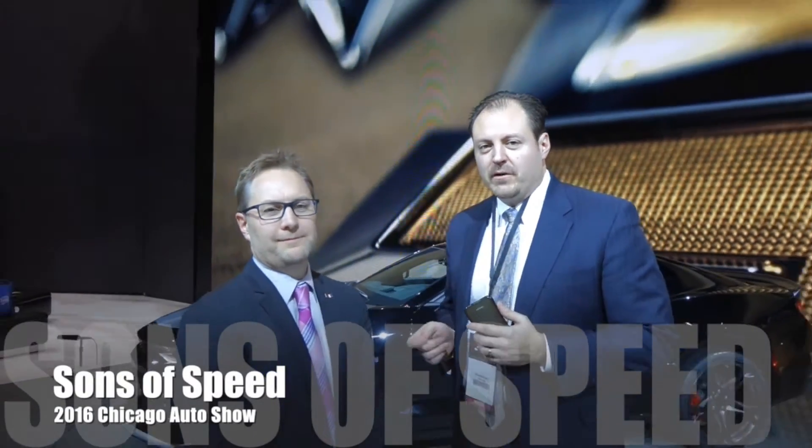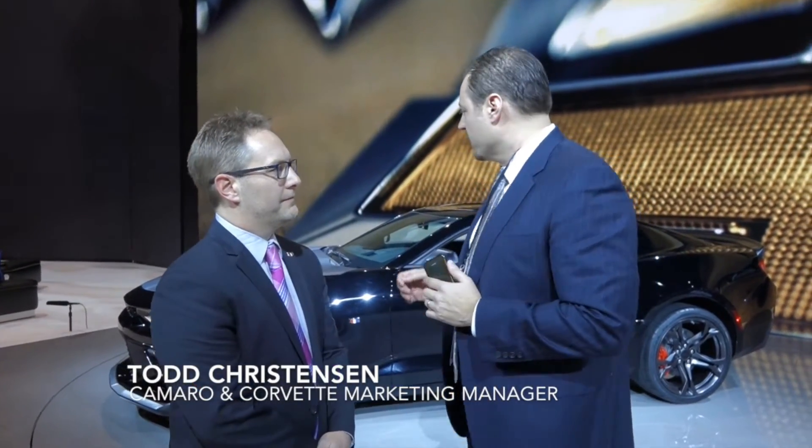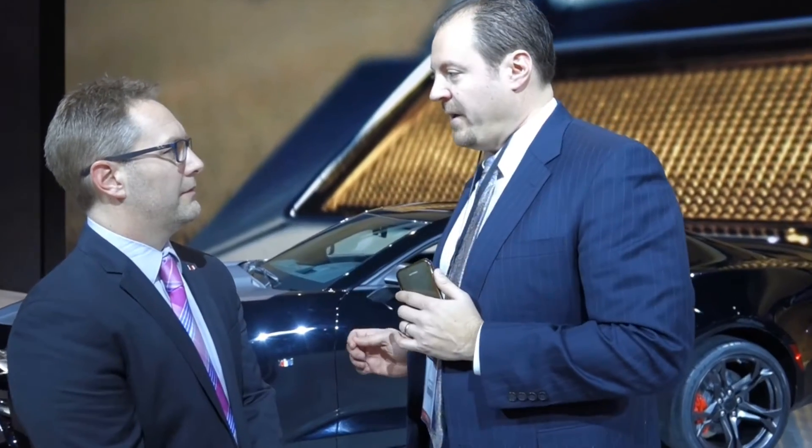This is Brendan DePell with Sons of Speed. I'm here with Todd Christensen, who is the Camaro and Corvette Marketing Manager. And we're going to talk about the new 1LE package that was introduced for both the SS and the V6 Camaro today. If you could tell us a little bit more about that.